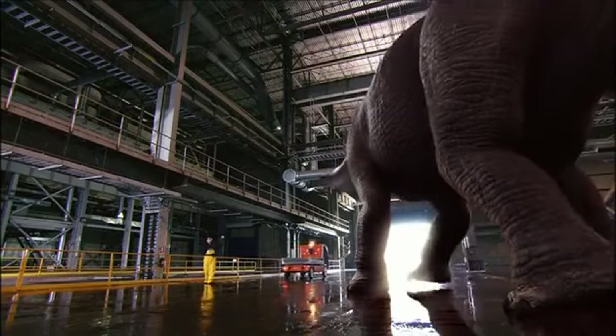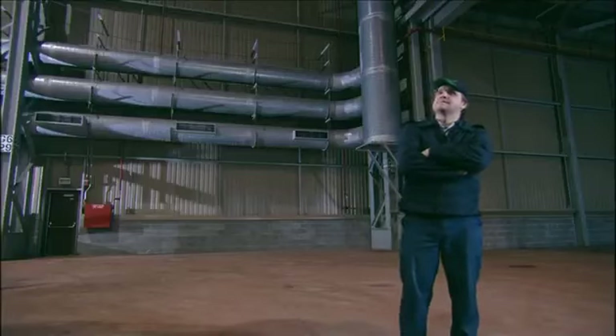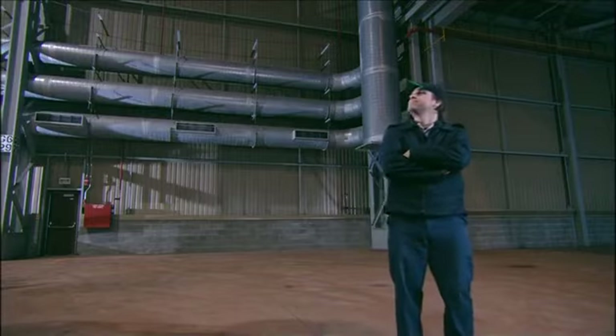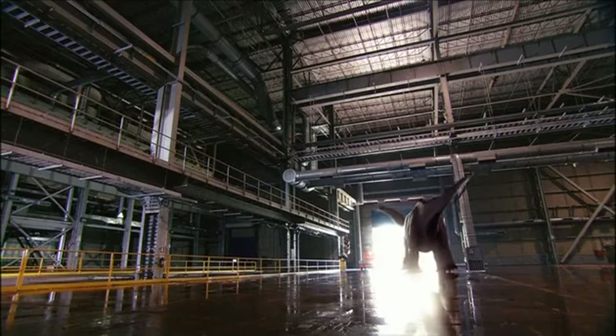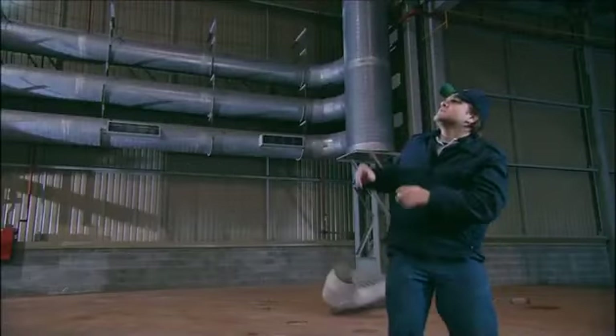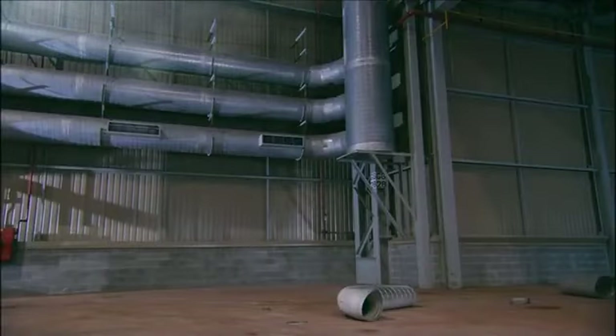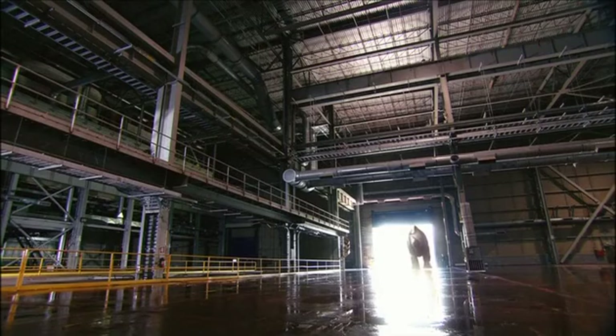DinoLab is dedicated to studying dinosaurs as living creatures and discovering how they really lived. The experts at DinoLab have uncovered amazing answers to some of the mysteries of the past. And since our quest for knowledge is endless, we know we will uncover many more exciting new discoveries in the future.